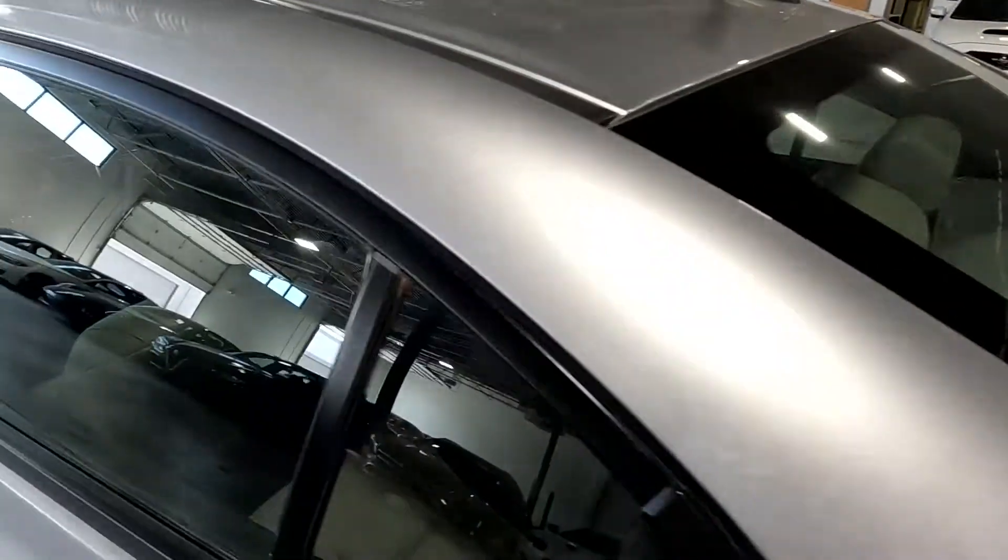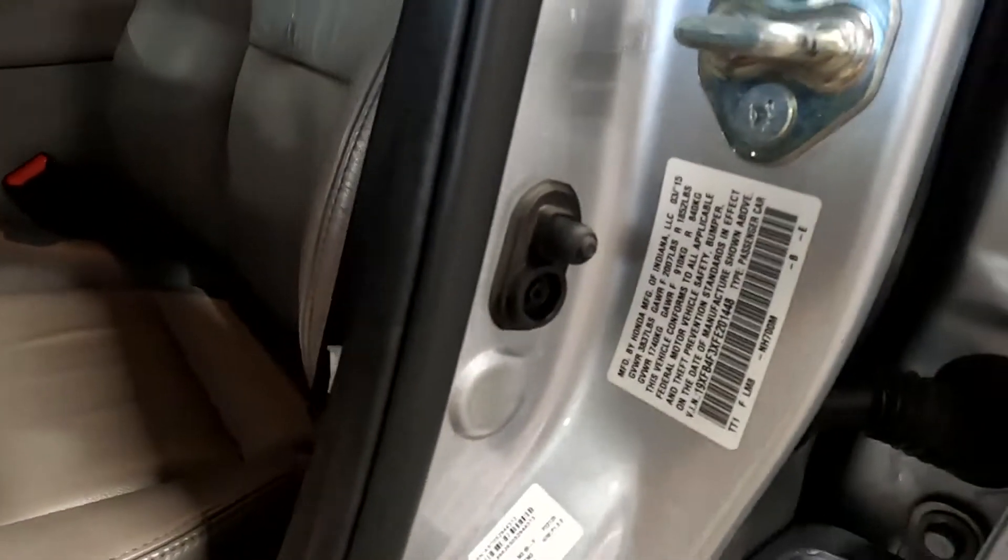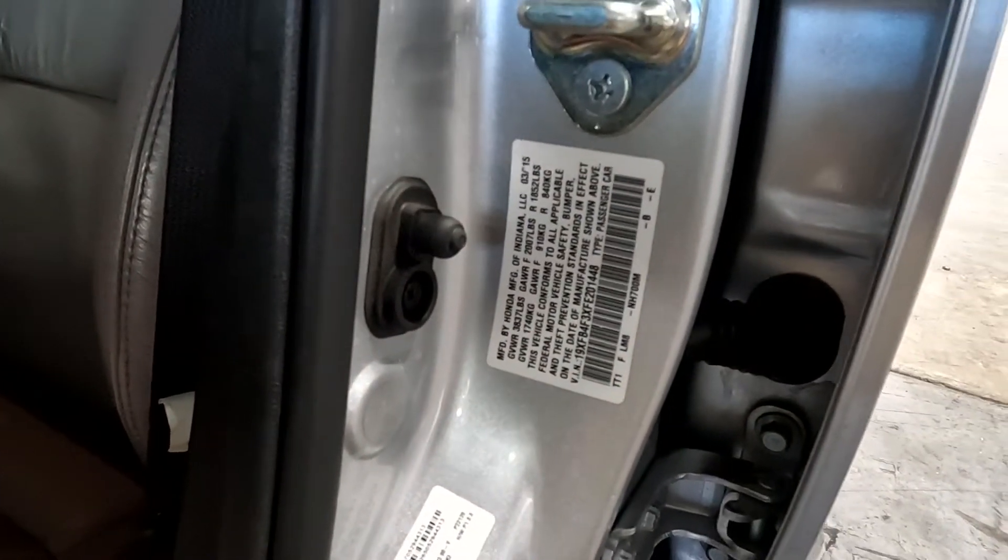It does have grey leather seats. I'm going to show you the VIN down here, and the last four are 1448.